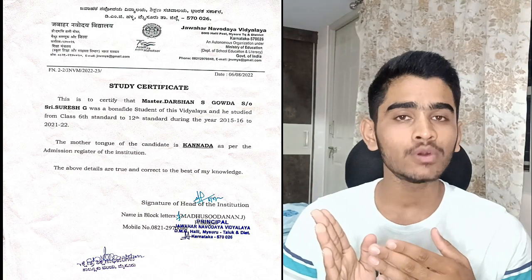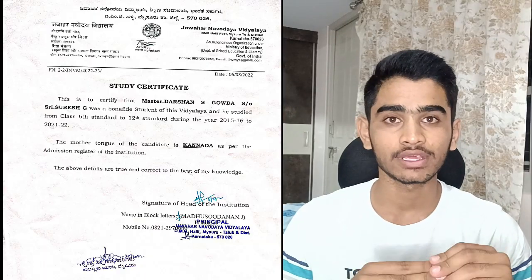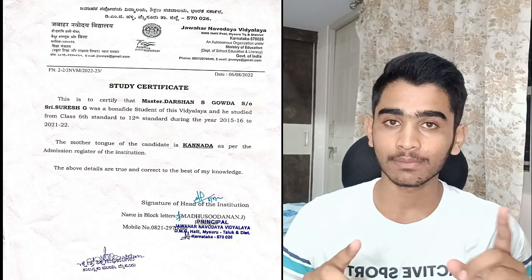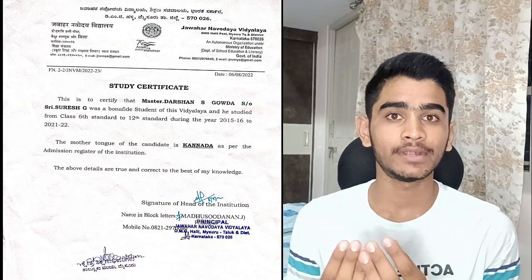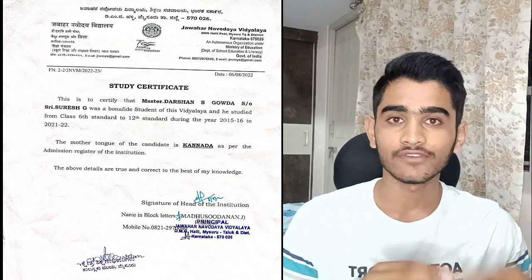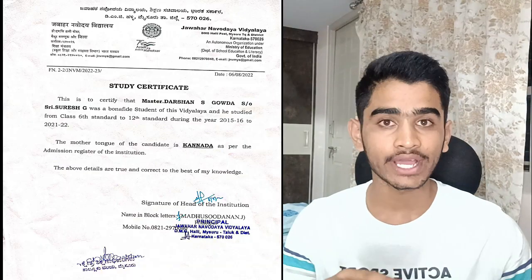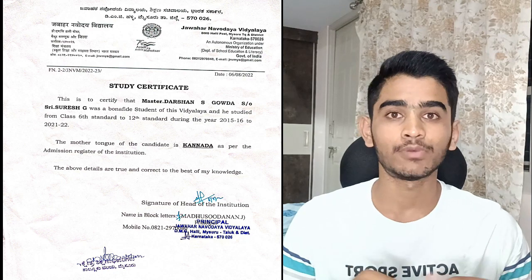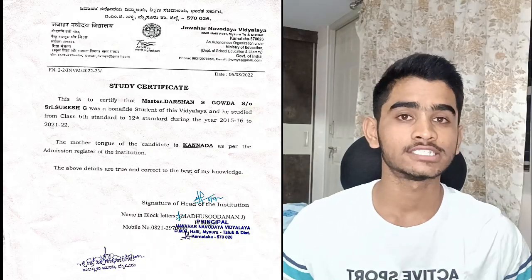The most exciting part of the video is me demonstrating my own study certificate which got verified. This is my study certificate from Jawahar Navodaya Vidyalaya covering class 6th to 12th. Since I completed class 11th and 12th under CBSE, those two years were considered toward the minimum seven-year requirement. If you completed 11th and 12th as first PU and second PU under Karnataka State Board, those years will not be counted — many people didn't understand this last year and faced difficulty.